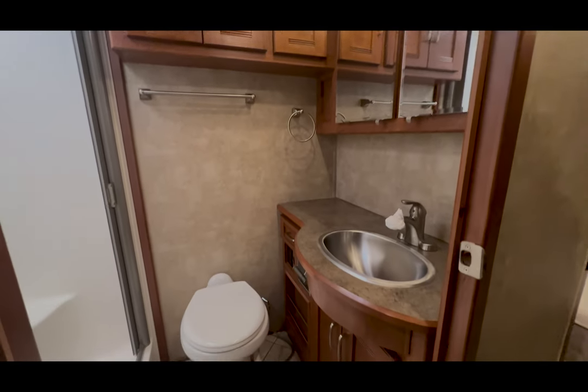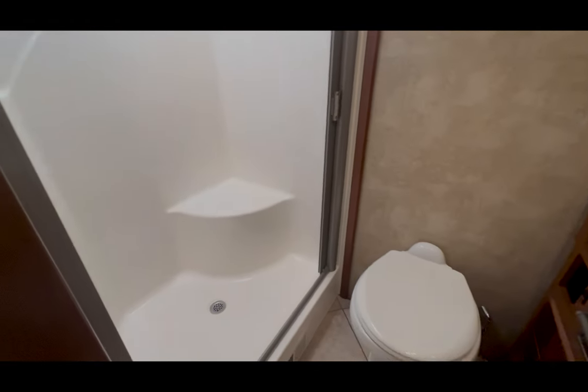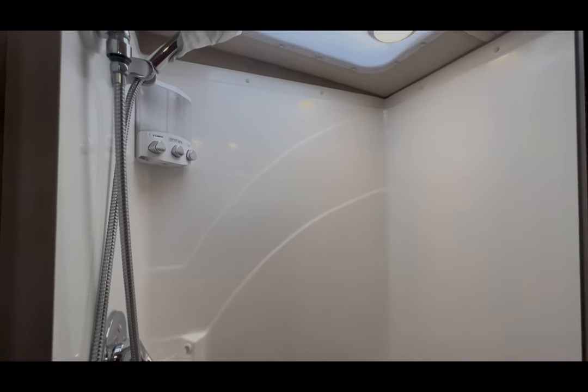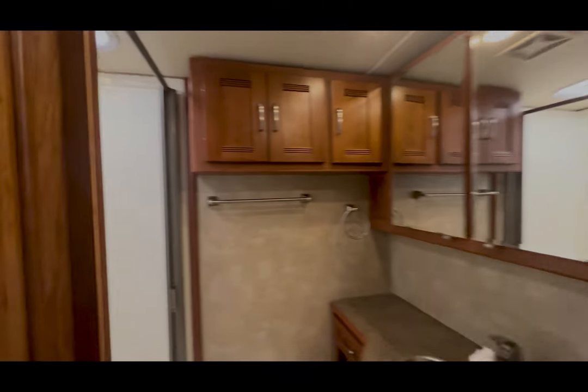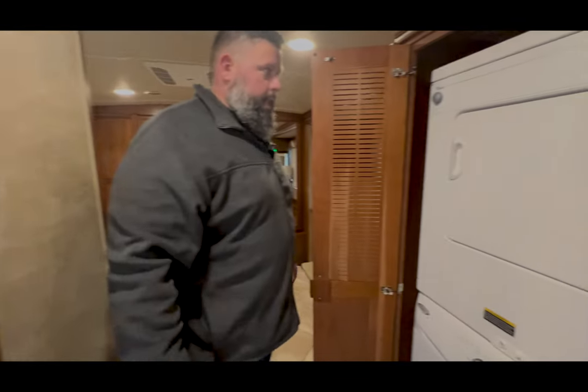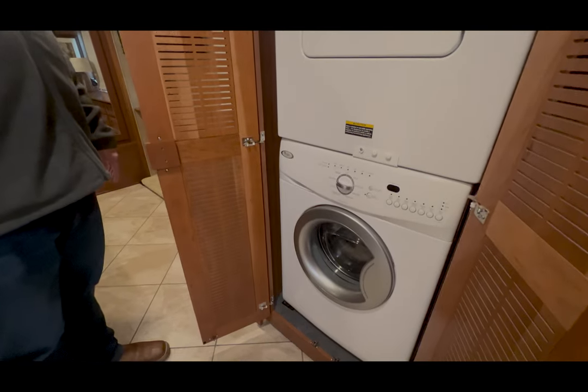Nice big square shower. Great ability to access everything within that bathroom while you're going down the road. Stack Whirlpool washer and dryer mid-ship.